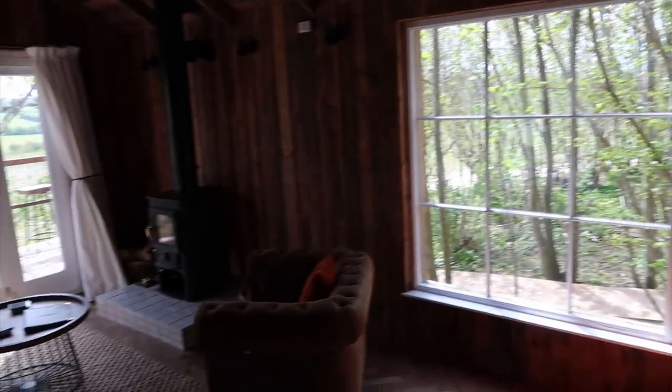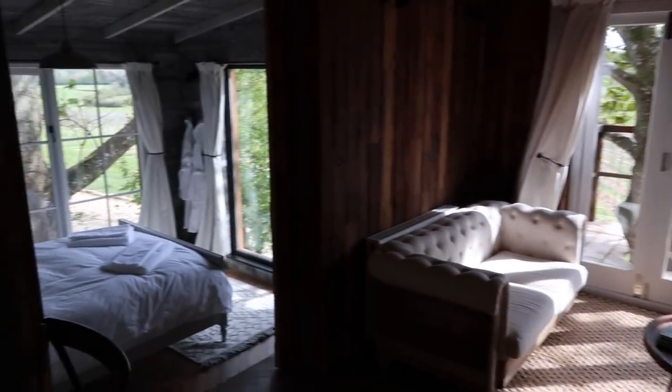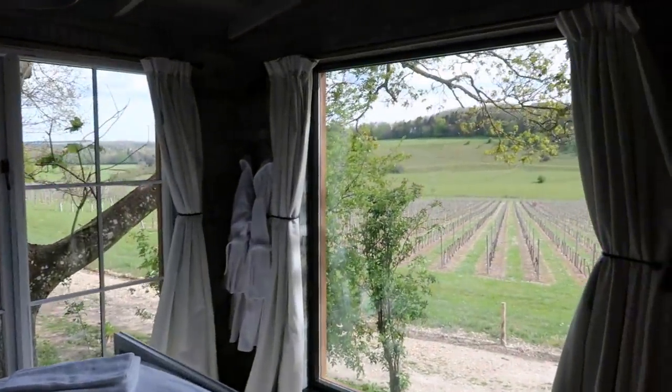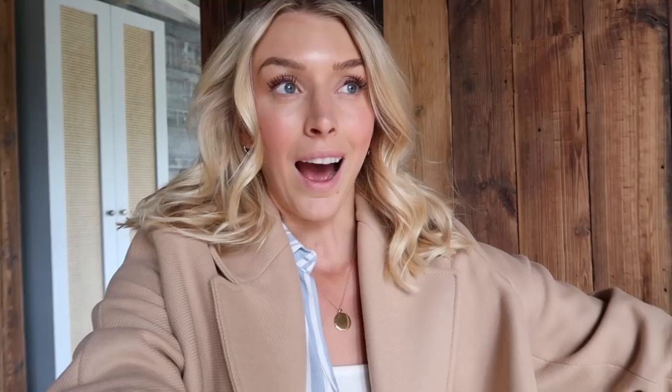One last overview: we have our little kitchenette, our lounge area with the balcony, and it's all open plan onto the bedroom with that stunning view. Guys, this place is just incredible — it's completely surpassed my expectations. I'm shook, I'm actually shook.